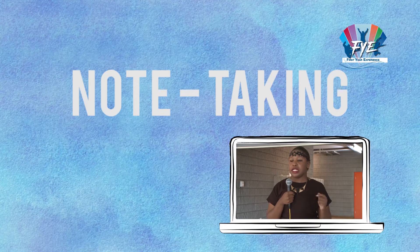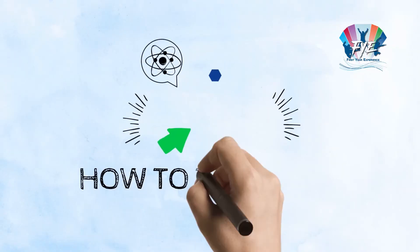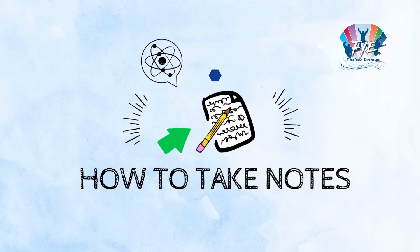If I take notes now, I'll be able to remember what the lecturer told me in class. University is different from school because you now have to deal with a much bigger volume of content. Don't despair — good note-taking is a skill that can be mastered easily.